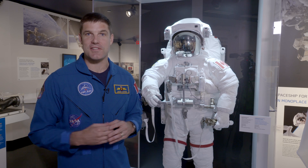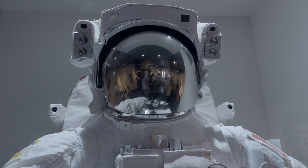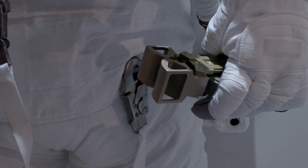Sometimes astronauts have to go outside the space station to make repairs, and to do that we need this special suit — the extravehicular mobility unit — that allows us to work in the vacuum of space, and it even comes with this impressive tool belt.